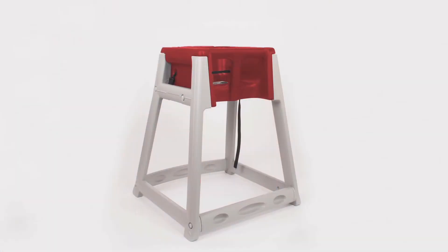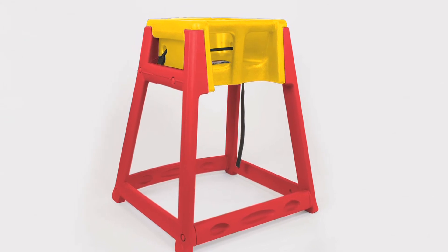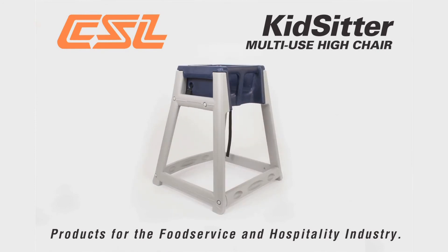KidSitters are available in a wide selection of fashion-forward colors, all carefully chosen to match or complement virtually any decor. And for organizations where a strong branding message is desirable, custom colors are available. KidSitters helps create a family-friendly environment for any restaurant.